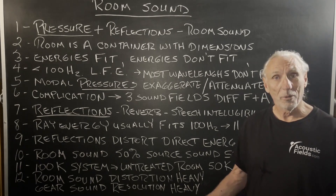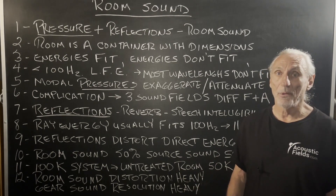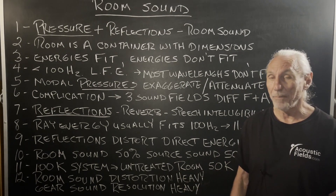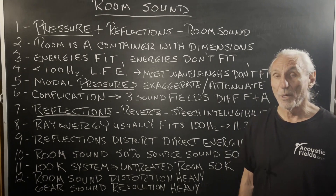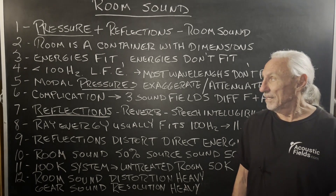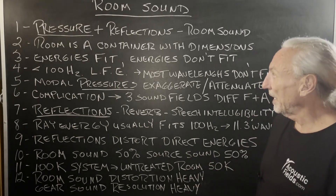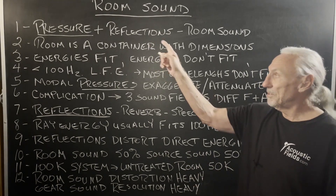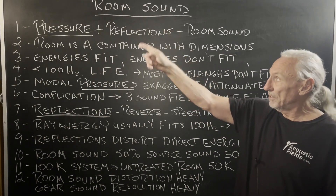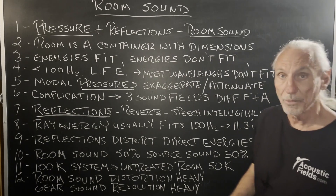Gear is important. Obviously we need a source of energy, but the room is really way more important than people think. I've been doing this for 20-some years, basically since I've been 16, involved in some way with sound in small rooms. And we really need to divide the problem of room sound into two areas: pressure and reflection. That's the definition of room sound.